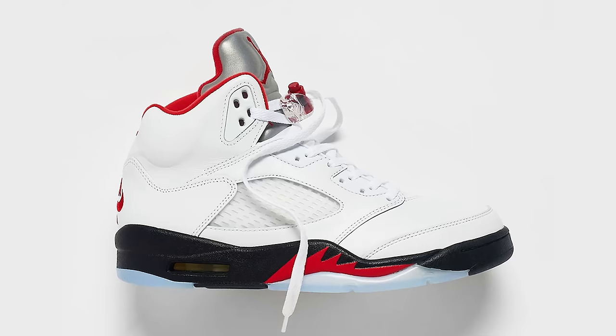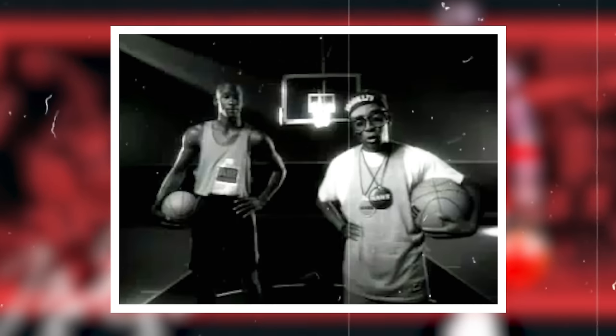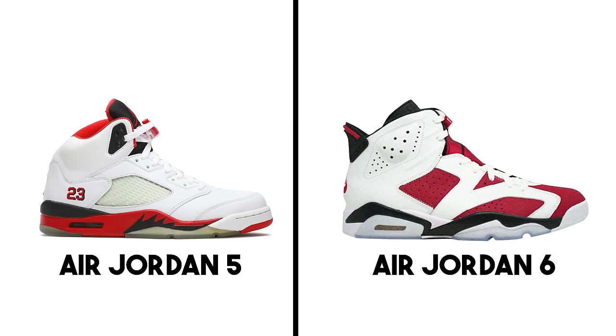Iconic colorways like the Grapes, the Metallics, and both Fire Red colorways make the Jordan 5 a perennial favorite. It may not be the most trendy sneaker, but year over year a lot of people love this shoe. They're definitely well deserving of the top five. And for those who voted the Jordan 5 over the Jordan 6 — I still think the sixes are the best.